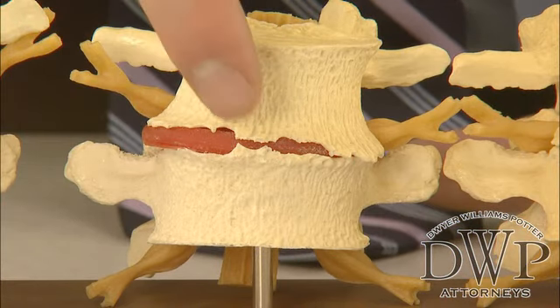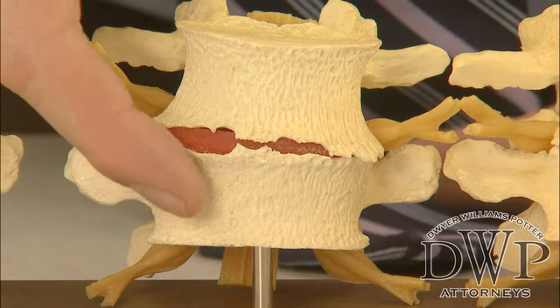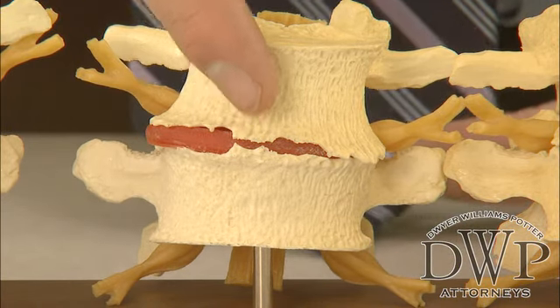Now, when an insurance company looks at this and they say, 'Oh, what we see on the x-rays — your disc is at this level here, there's quite a bit of disc space height that's lost, there's quite a bit of bone spurring, there's maybe even some bone-on-bone contact — we're not paying for your injuries because we think it's due to this condition and not because of the fact that our client rear-ended you at a stoplight.'